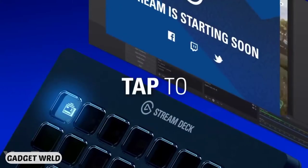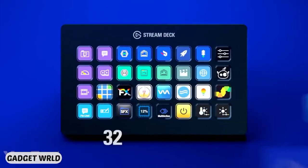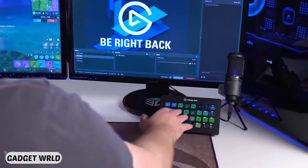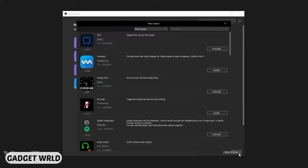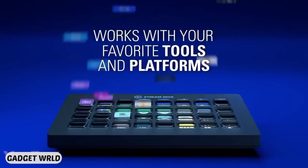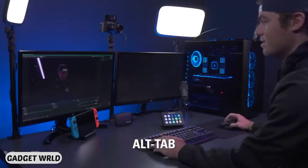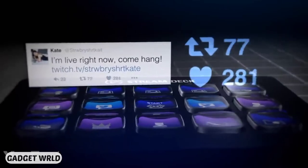This is exactly what you need to upgrade your streams. This unique controller has 32 LCD keys that help you perform all the necessary actions — going live, muting your mic, and changing cameras. The buttons are completely customizable. Just install the needed software and rearrange them freely. Add new functions and set shortcuts with a simple drag and drop. You can even create multiple profiles with different settings for different tasks, or set chain reactions like tweeting you're on air after starting a new stream.